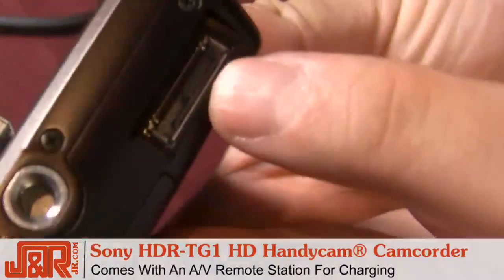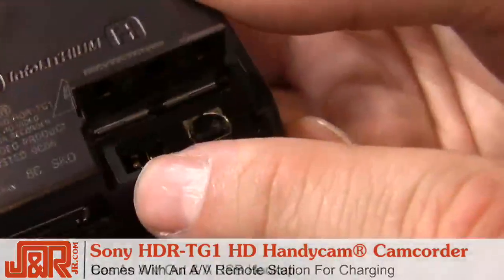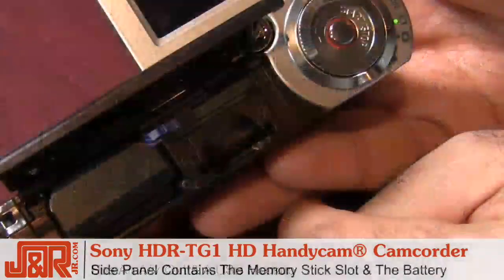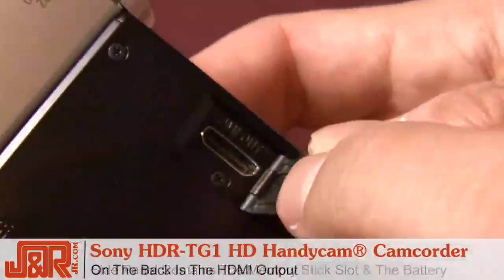you'll see this is where the camera plugs into the AV remote station for an easy charge of the battery, AV out, and USB hookup. As we turn to the side, you notice that the panel slides open to reveal the memory stick and the battery.